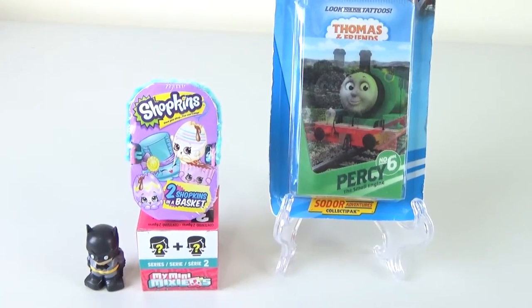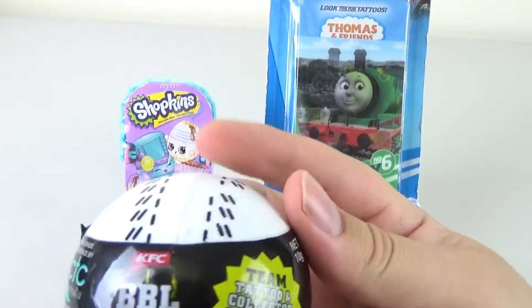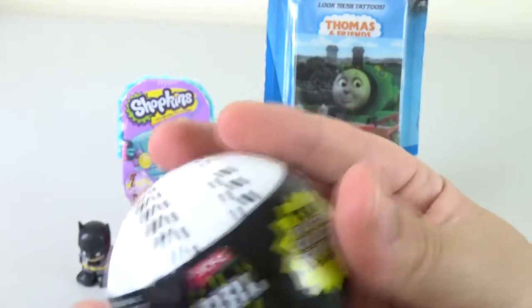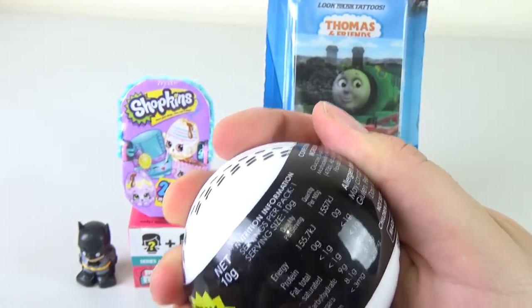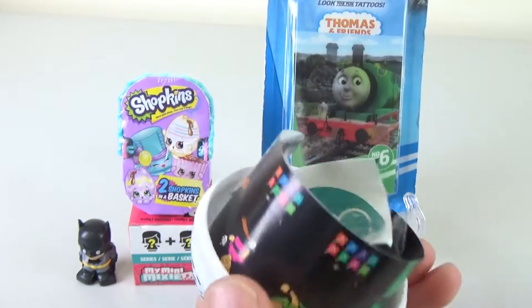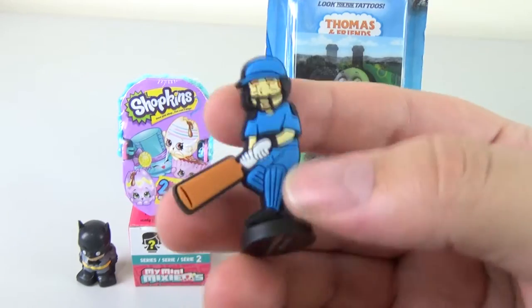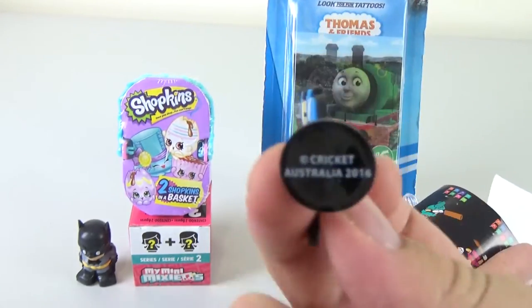Dante really wants to open that cricket ball. So this comes with a tattoo and a toy inside, and it includes candy. We've never opened one of these before. Let's show the little toy first — it's a little rubber cricket man with a little stand. It says Cricket Australia 2016.